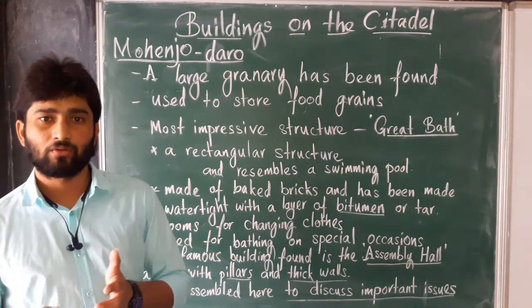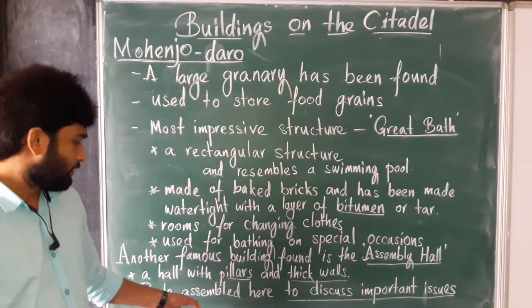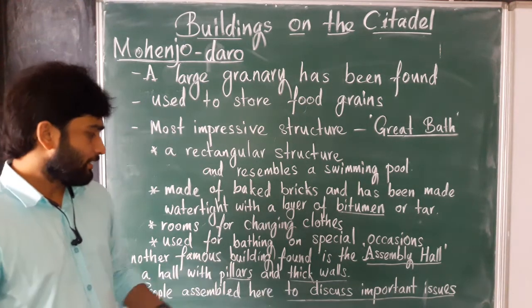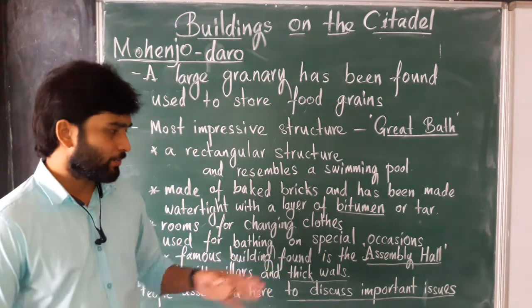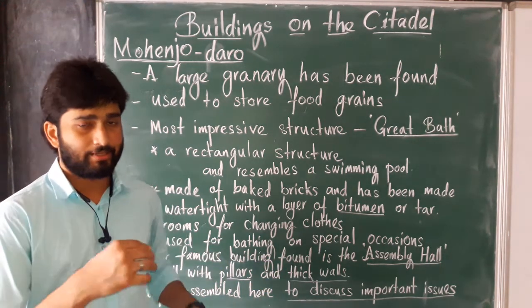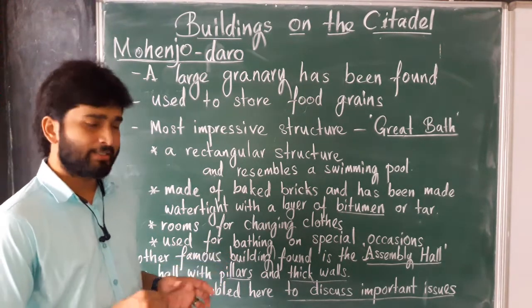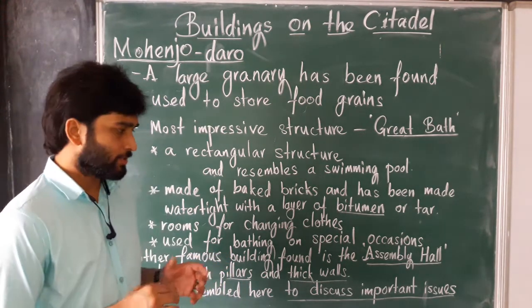The Assembly Hall was used by the people. They assembled and gathered together in this hall to discuss important issues.